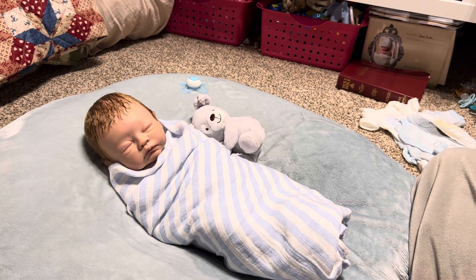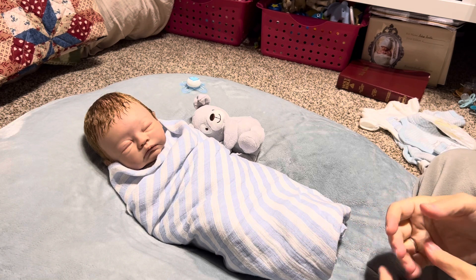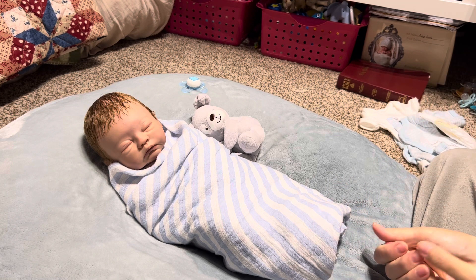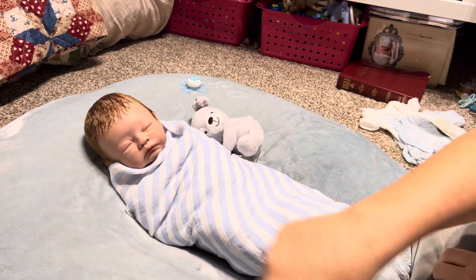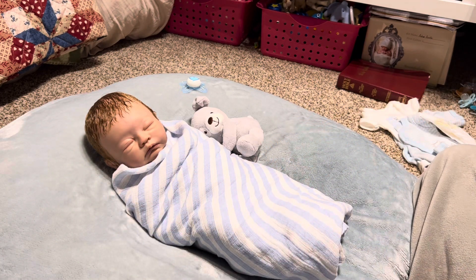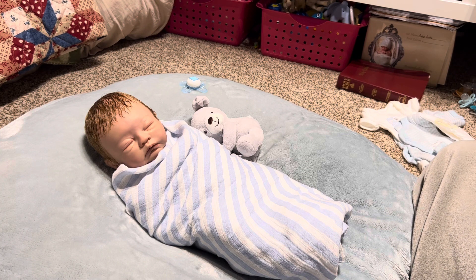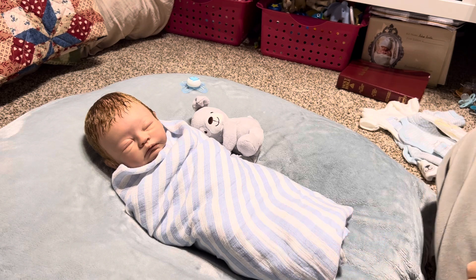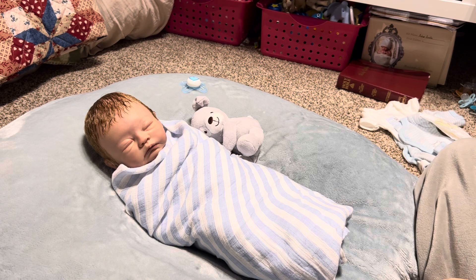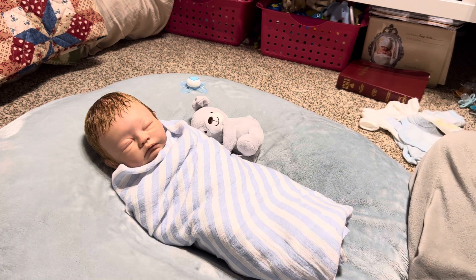Hey everybody, I am in the nursery tonight — actually this morning, it's very early, like maybe 2 a.m. I am here with an old, old little reborn doll. If you've been around my channel for a long time, you'd know this little guy. This is Carson. Julie picked him out when she was nine and a half and received him when she was only 10 years old, and now she's 22 with her own little munchkin.